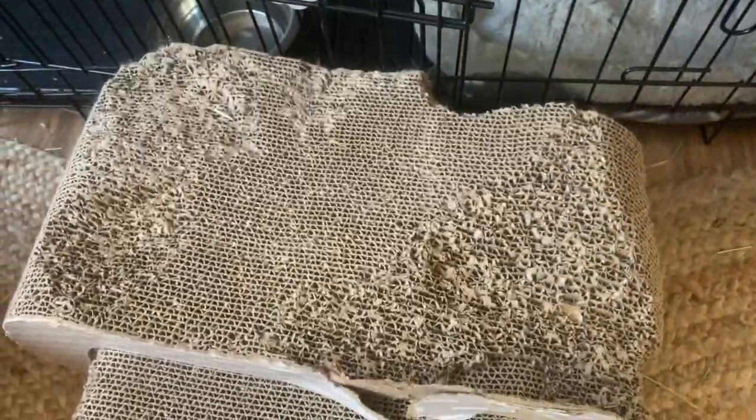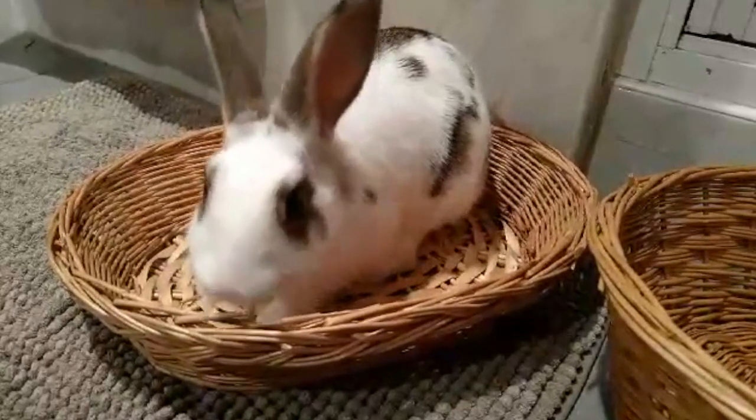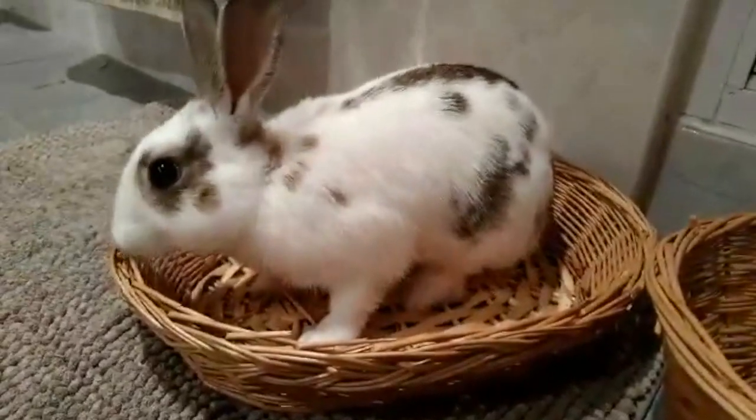We've taken away things they like to chew, so let's give them something else that's bunny safe. It's important to provide your bunny with plenty of toys. This could be as simple as a cardboard box for them to do some bunstruction with — that's bunny construction. Be sure to remove any tape on the box.